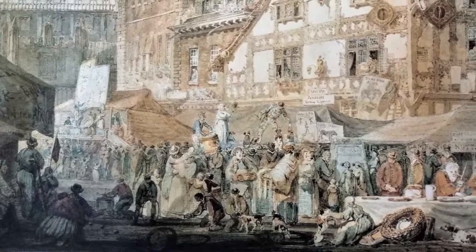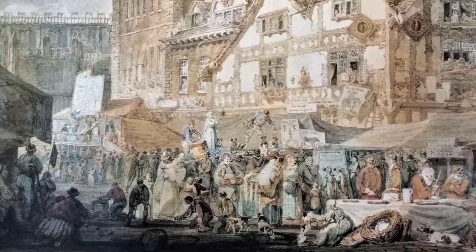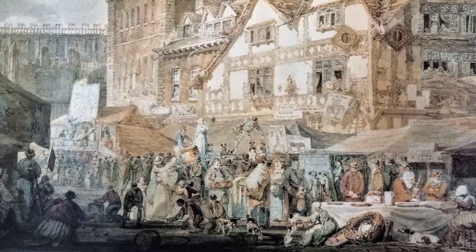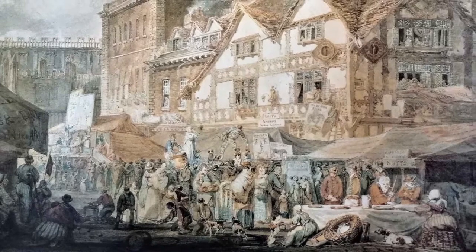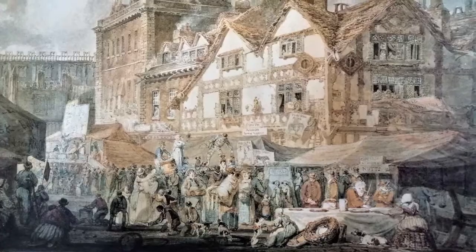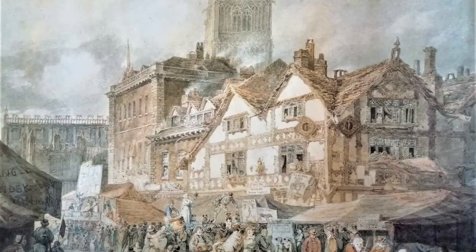The site that was once called High Green is known today as Queen Square. It was renamed in honour of Queen Victoria following her visit to Wolverhampton in 1866 to unveil the famous Man on the Horse statue — the equestrian statue of her husband, Prince Albert — which still stands in the square to this day. For centuries, this area has been a focal point for the city, playing host to busy markets like the one depicted by Turner here, as well as more gruesome events, including public executions.